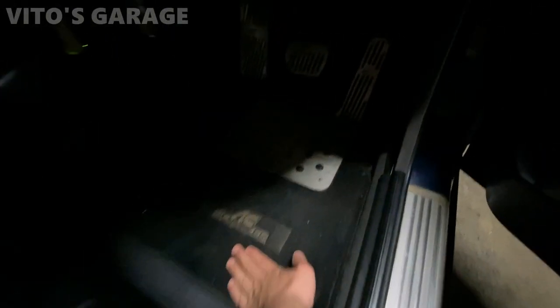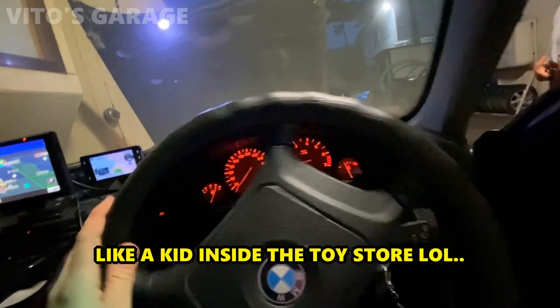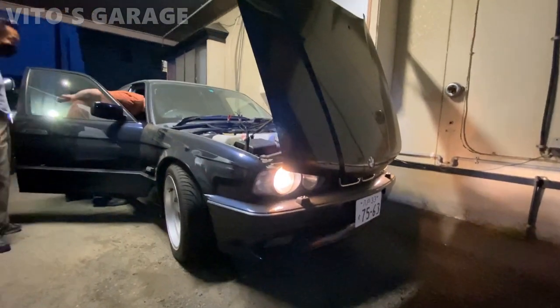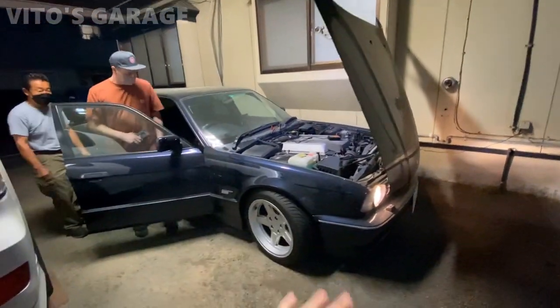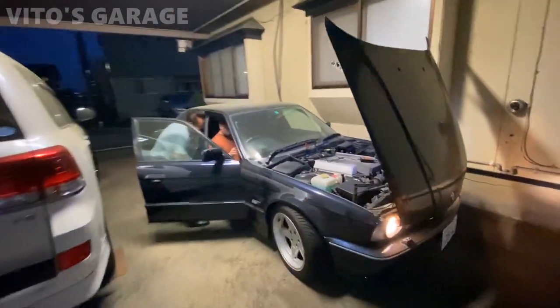This one even has AC Schnitzer floor mats throughout the interior — so cool. Check out the light switch. And the odometer reads 117,000 kilometers. Look at how clean this car is — oh my goodness. He told me that everything is factory on this car: it came from the factory with these wheels and all the options. This is awesome.